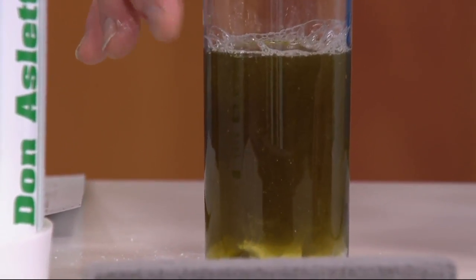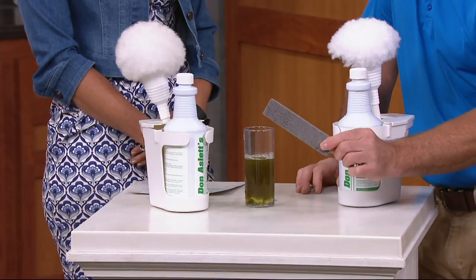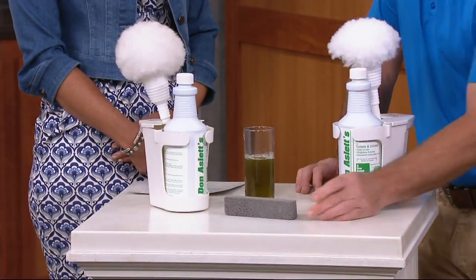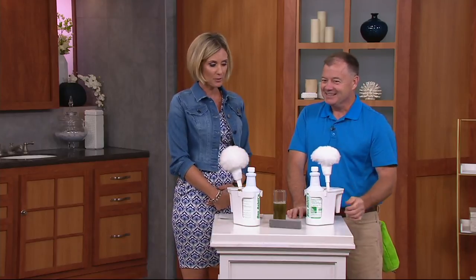But it's not going to hurt your toilet. The porcelain in your toilet is very durable. And if you have a serious ring that this doesn't work on, we give you a pumice stone that will get rid of anything left — and this won't scratch your porcelain either. I've used this on three different houses and many different toilets, and I've never had to use the pumice stone.